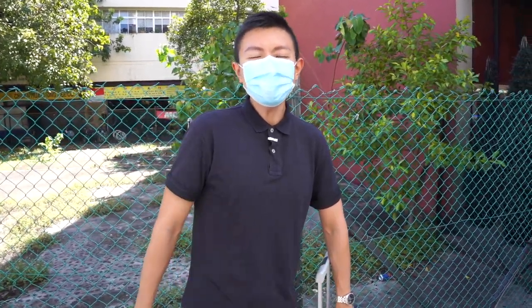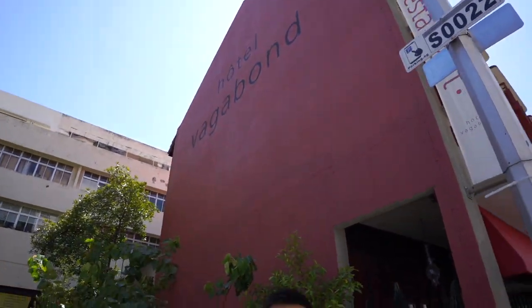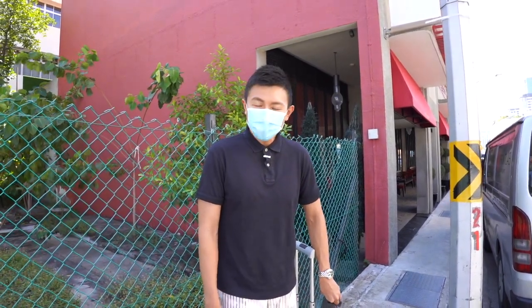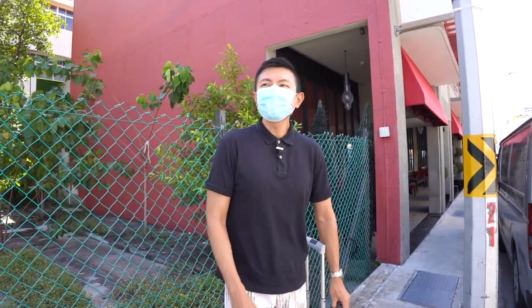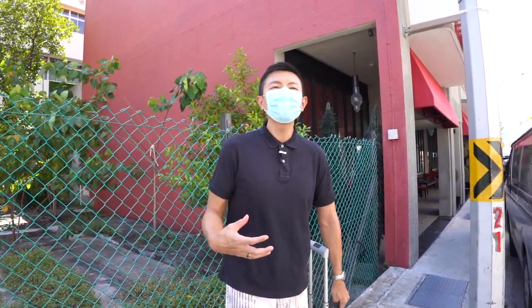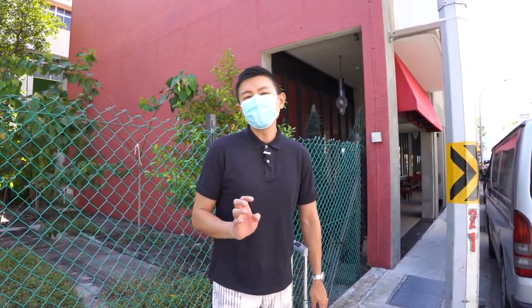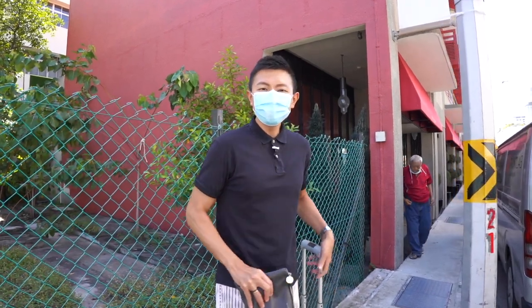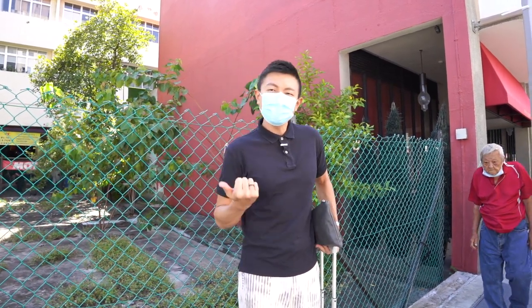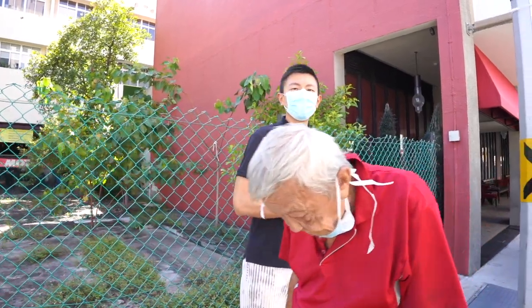Today we are doing a staycation at this boutique hotel called the Vagabond Club. It's a tribute portfolio hotel under the Marriott Bonvoy hotel chain with French-inspired furnishings, done up by award-winning French designer Jack Garcia. In this video we'll be sharing our stay experiences as well as the facilities and amenities that the Vagabond Club has to offer.